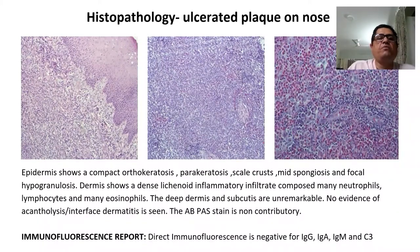We proceeded with biopsy. Histopathology from the ulcerated plaque on the nose showed compact orthokeratosis, parakeratosis, crusting with mild spongiosis, and focal reduction in the granular layer. The dermis showed dense lichenoid inflammatory infiltrate composed chiefly of neutrophils, lymphocytes, and plenty of eosinophils — this is very important to making the diagnosis. The deep dermis and subcutis were unremarkable with no evidence of acantholysis or interface dermatitis. PAS stain was also non-contributory.